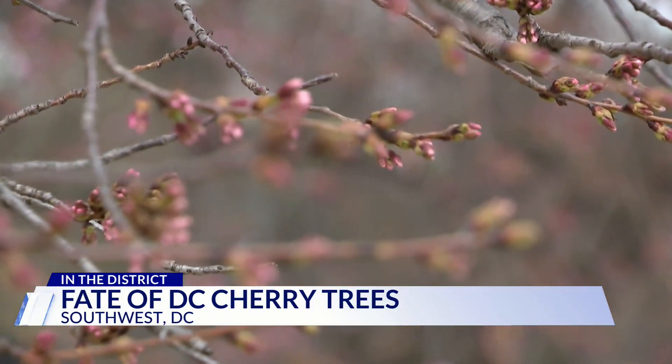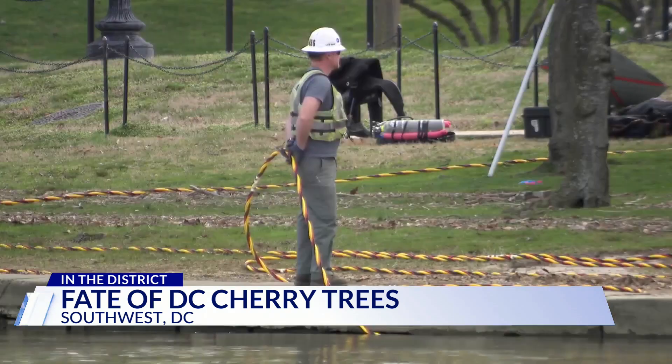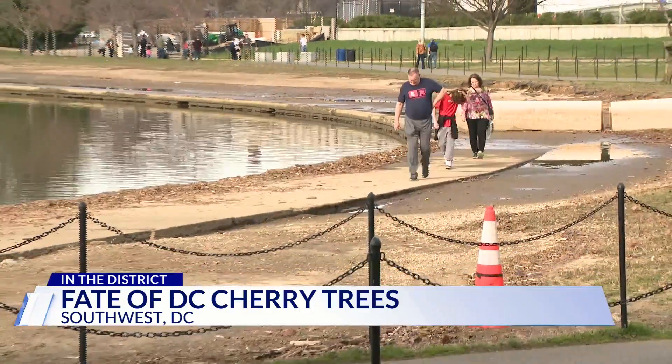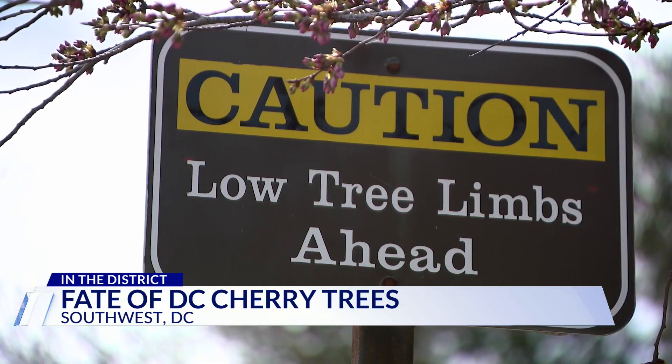As the cherry trees move closer to peak bloom, a not-so-pretty scene clouds the many photos taken here. Yeah, the flooding is noticeable — a crumbling seawall, muddy grounds, and debris-lined walkways. 'I do think of it as messy.' Soon that'll change as the National Park Service prepares to begin a multi-year repair project.